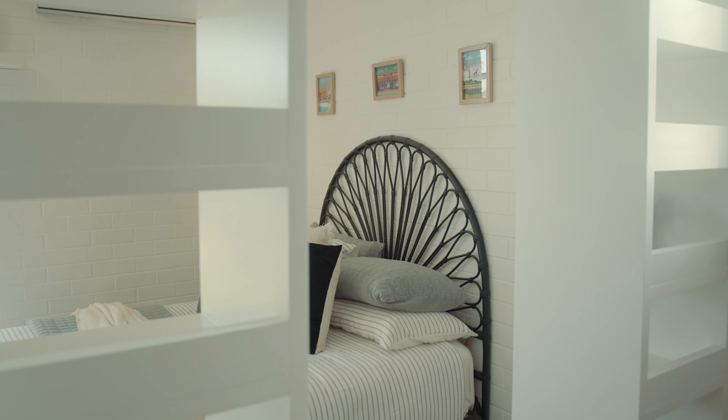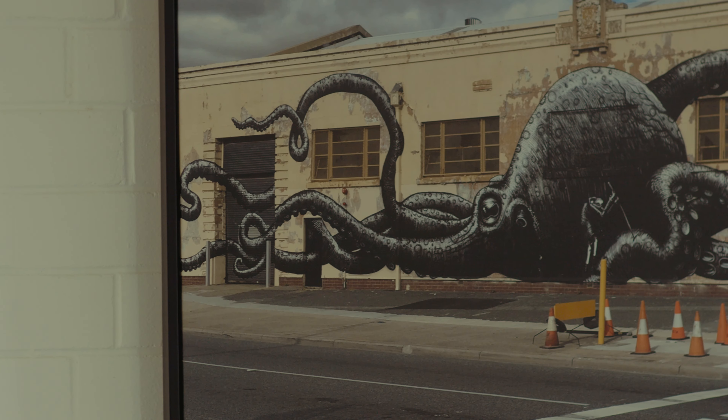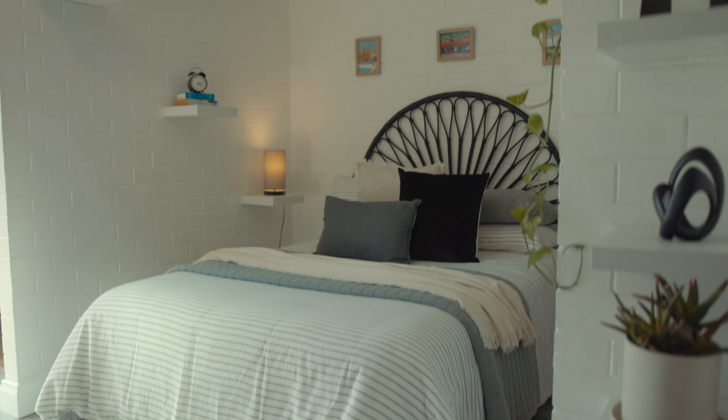You'll love the open plan living area, cleverly designed with a unique room divider that doubles as a wardrobe. It's ideal for creating a defined space while keeping that airy open feel.